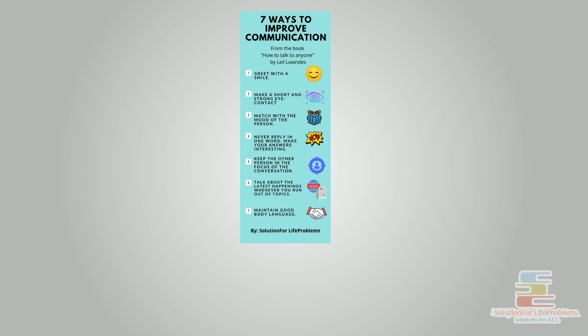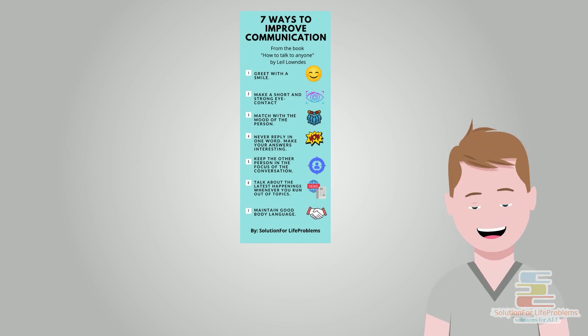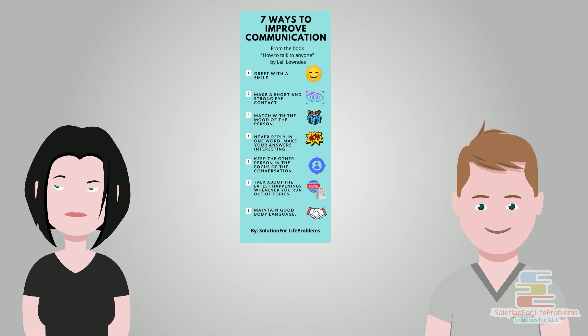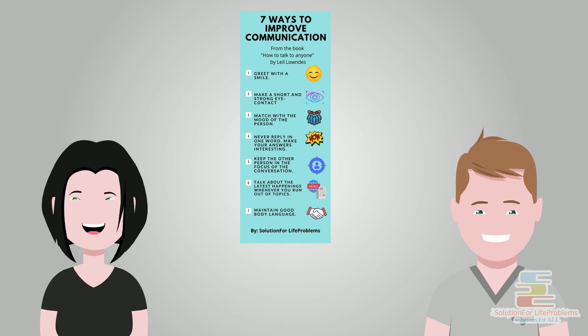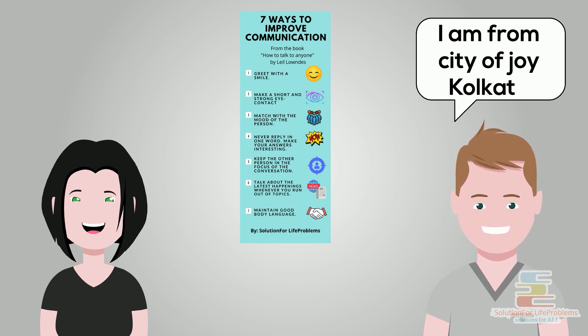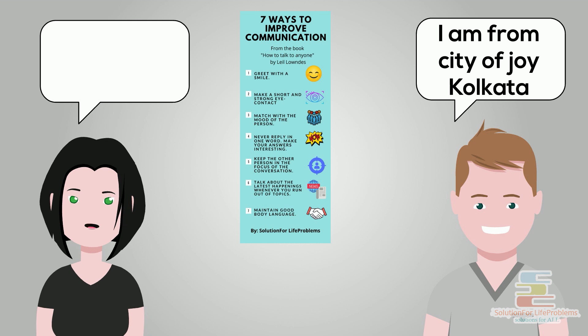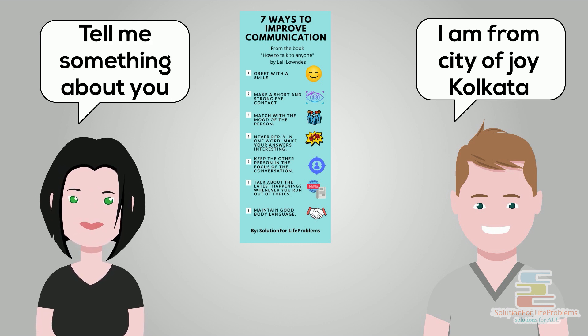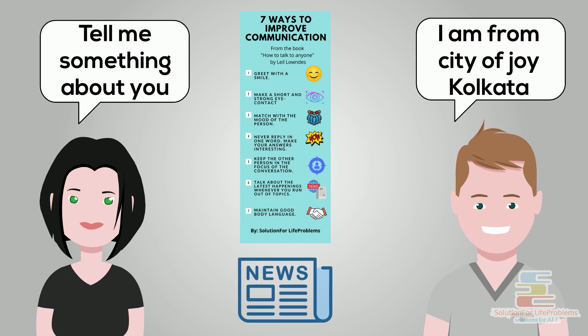Let's quickly summarize all seven methods. Method one: greet with a smile. Method two: make a short and strong eye contact. Method three: match with the mood of the person. Method four: never reply in one word — make your answers interesting. Method five: keep the other person in the focus of the conversation. Method six: talk about the latest happenings whenever you run out of topics. Method seven: maintain good body language.